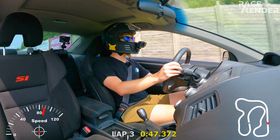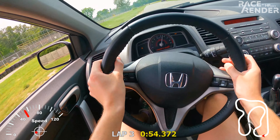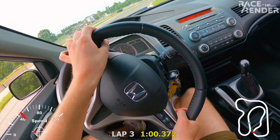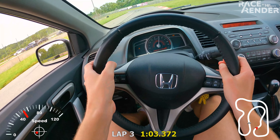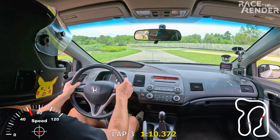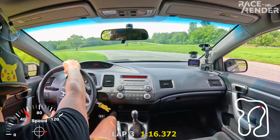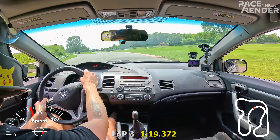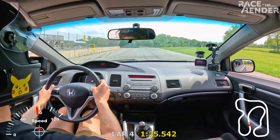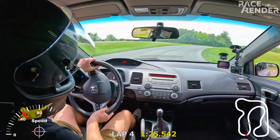I'm loving this car now. I can push that braking zone even more. Hawk DTC-60s — while they suck on the street, they're actually pretty solid on track; I really haven't had a lot of issues with braking performance. Got a little rotation on the braking there. Man, I'm really surprised at how well this thing handles. I got so much more to find in that braking zone — I just need a little more courage.